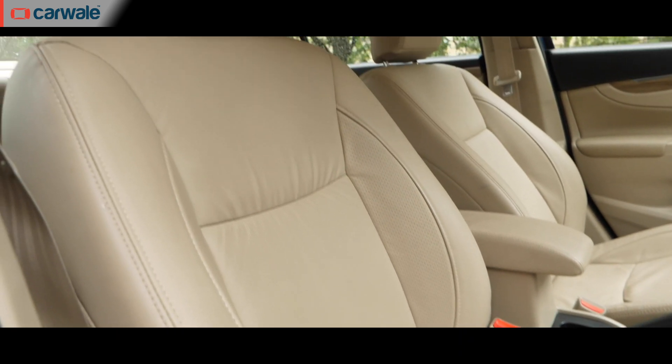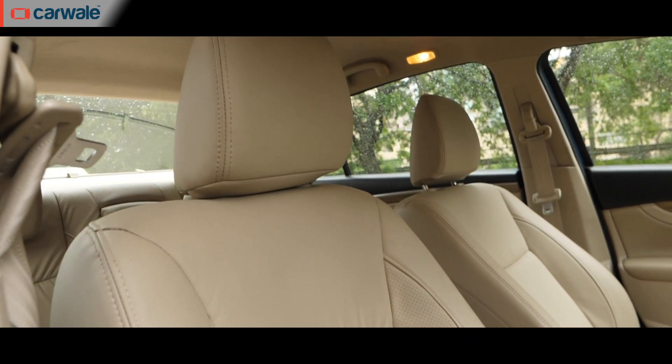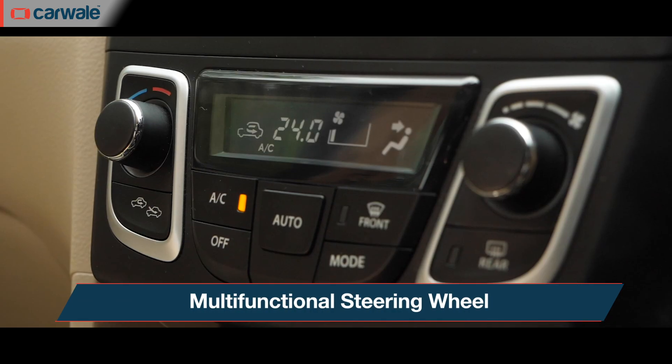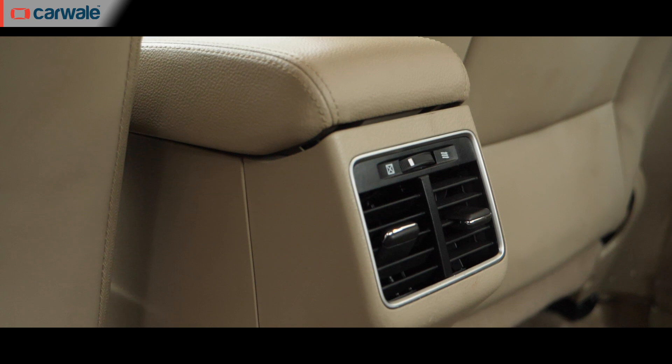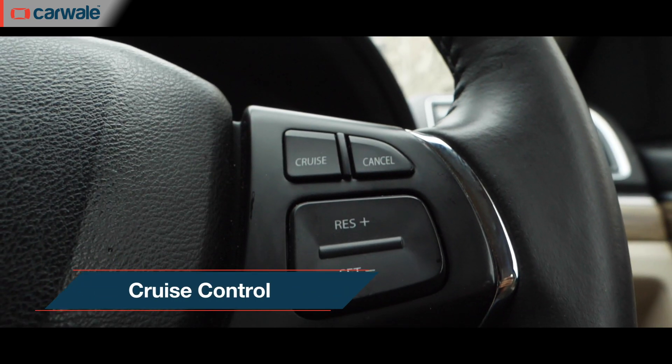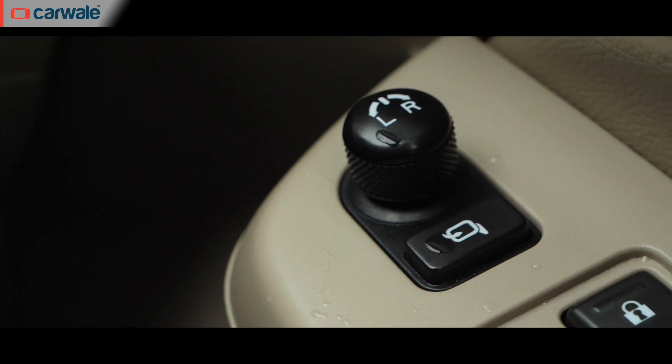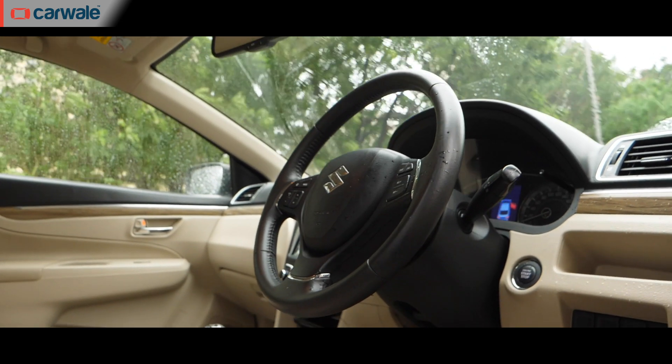Unlike the Verna there are no cooled seats, but on most other counts the Siaz does well. It gets a multifunctional steering that adjusts for rake, a single-zone climate control system with rear AC vents, cruise control, auto headlamps, electric ORVMs with fold function, and keyless entry and start.